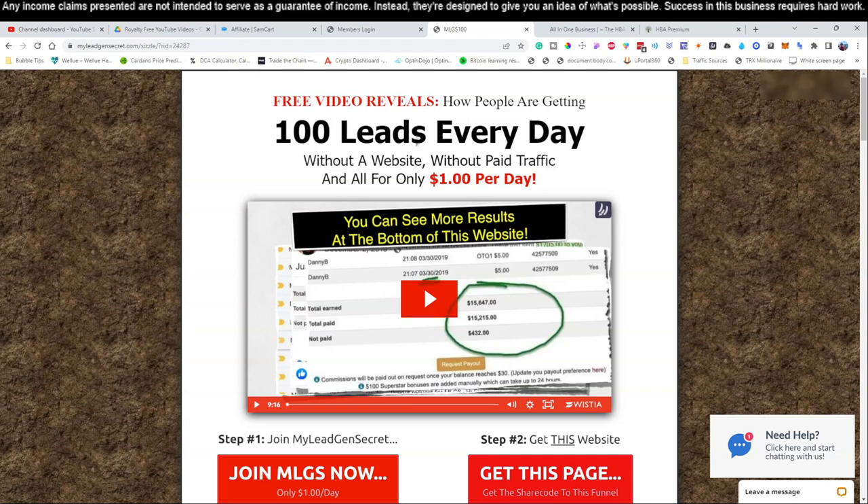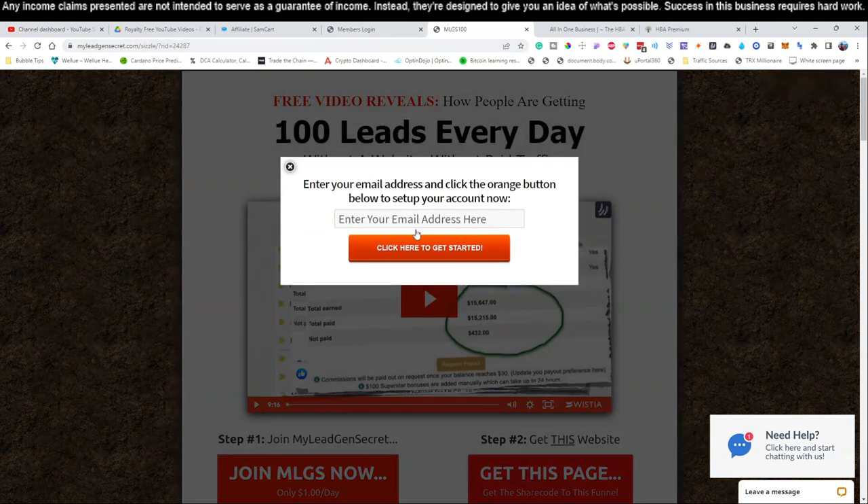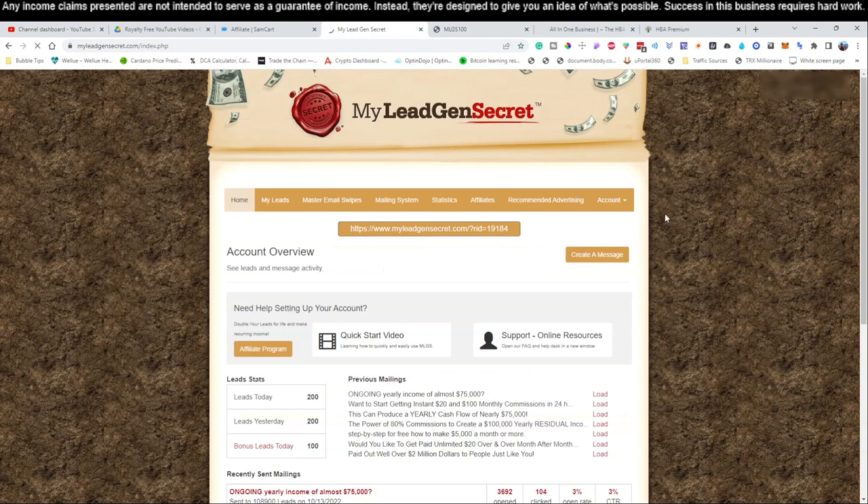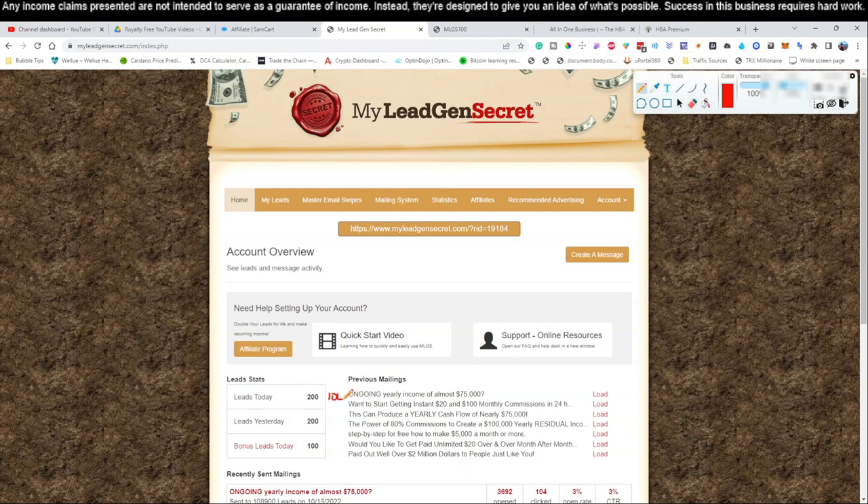The more people we can mail, the more money we're actually going to make. Once you click that button and put in your email address, you'll create your first account. On day one you start with 100 leads. What I love about this system is that if you introduce just one person to the MLGS, they'll give you an extra 100 bonus leads per day — maximum 100 extra regardless of how many you refer. So you don't actually have to go out there and heavily promote My Legion Secrets — we're going to use the system's policies to get those bonus leads.